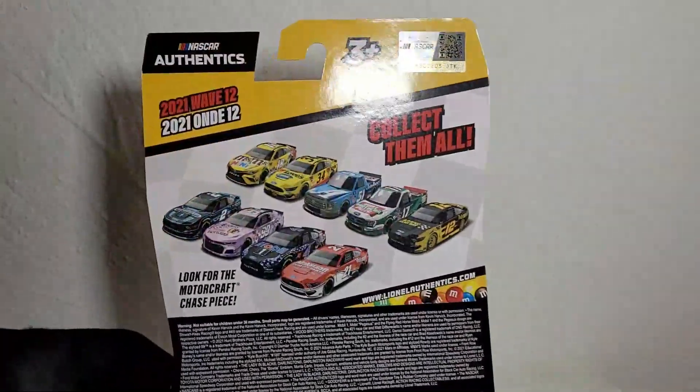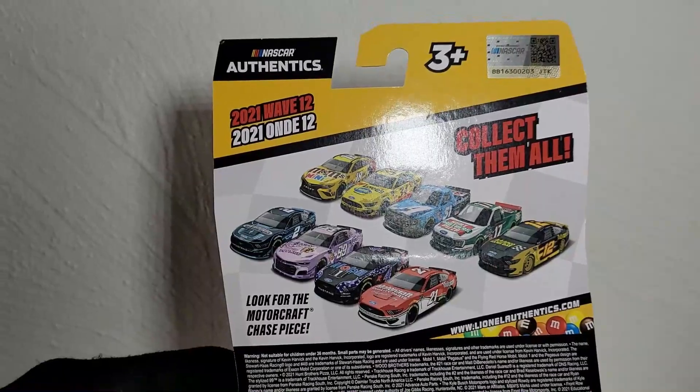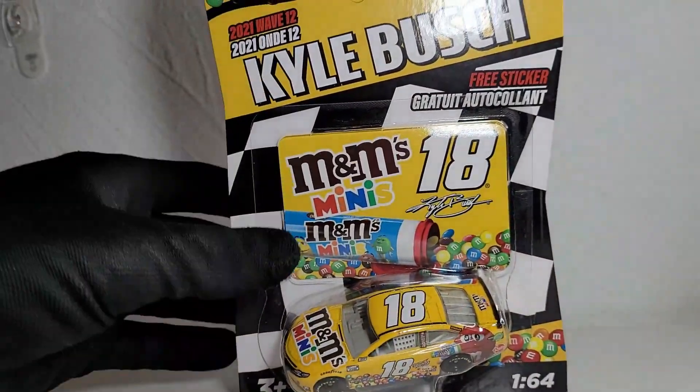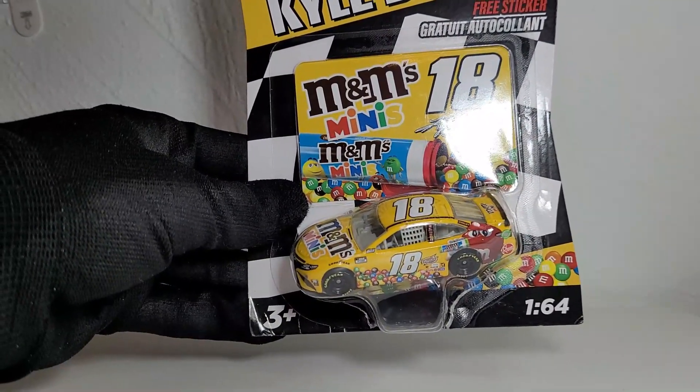This is also the final year for this generation of car since we're in the Gen 7 era now. Here's the back side — we got more M&M's and the rest of the wave if you guys want to see that. Without further ado, let's kick off this diecast review and the unboxing of the Kyle Bush 2021 M&M's Minis car.